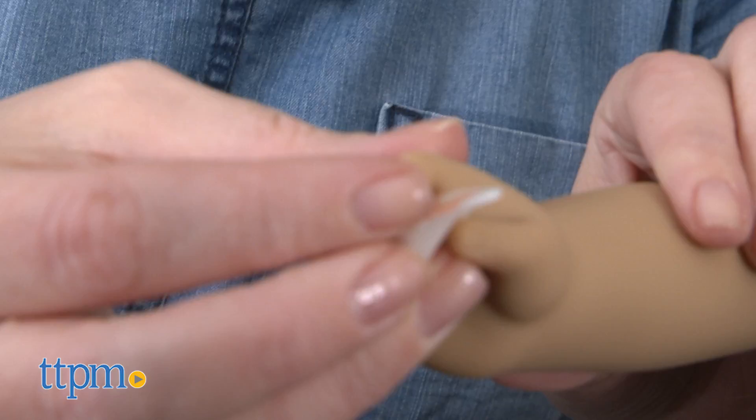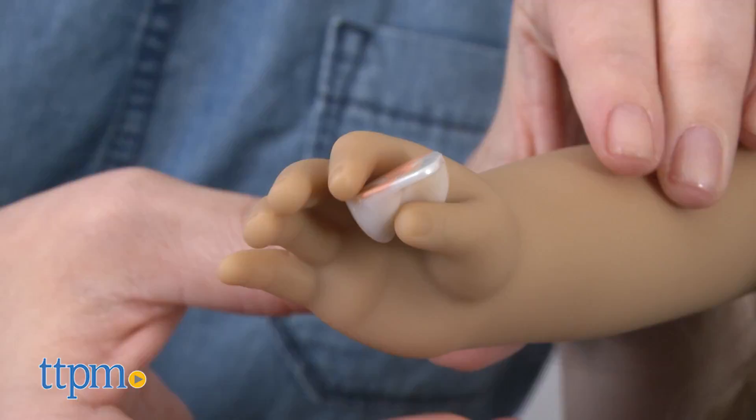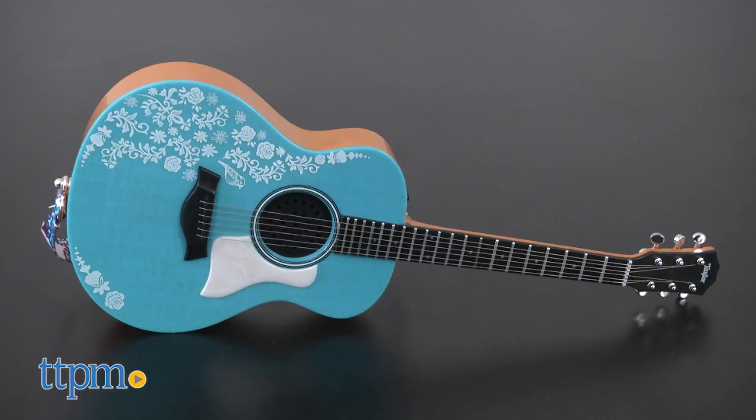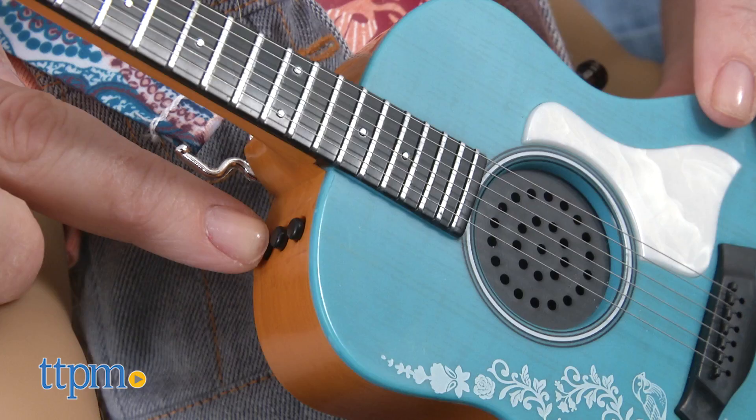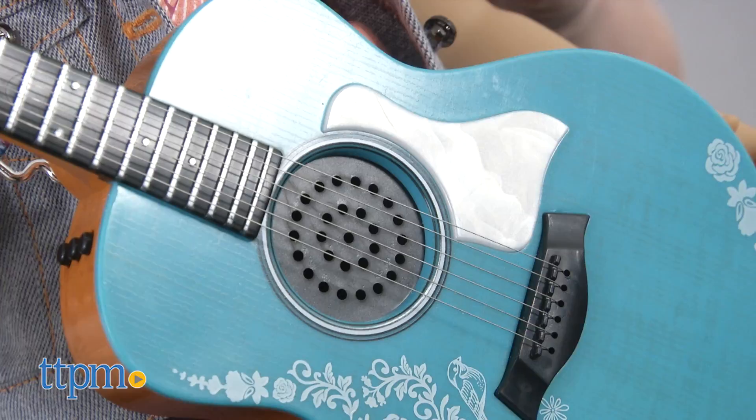The doll's unique hand positioning helps Tenny hold her guitar and pick. The authentic Taylor GS Mini is a teal guitar with a white floral pattern and a matching patterned guitar strap. The guitar has six strings that can really be strummed and three buttons that play three different acoustic songs when you press them. The guitar requires three AAA batteries, which are not included.